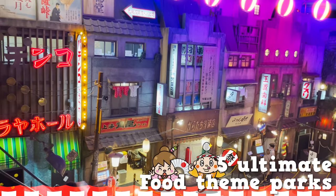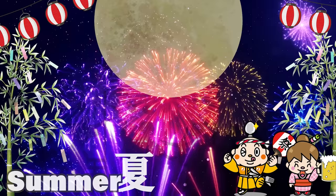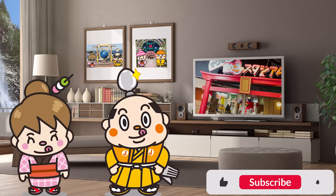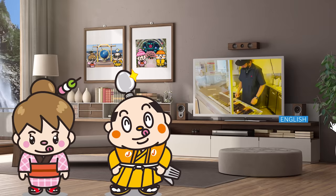Hi, I'm Samurai Junjiro, born and raised in Japan. Today's video covers a variety of food theme parks that we have in Japan. From standard to brand new, we picked 5 spots based on careful thought. There will be countless mouth-watering Japanese food, so keep watching to find out more. Let's get started!